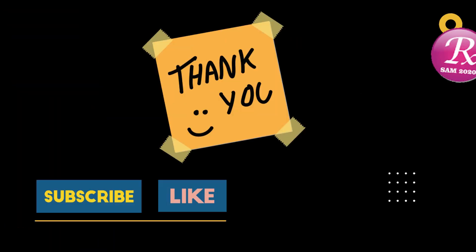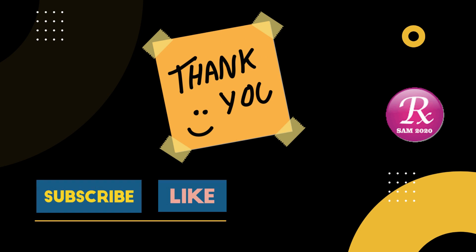Thank you for watching. Please like and subscribe to my channel, and click the bell icon to get video updates.